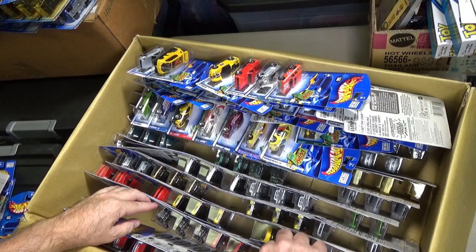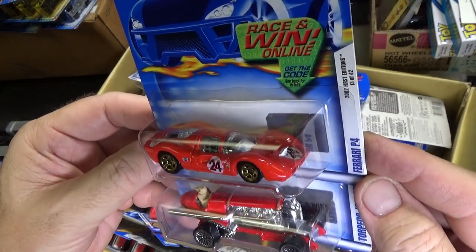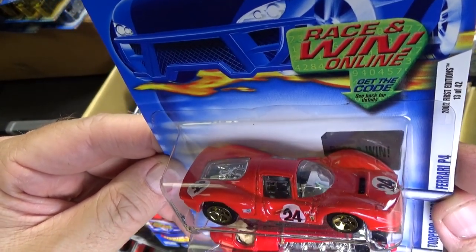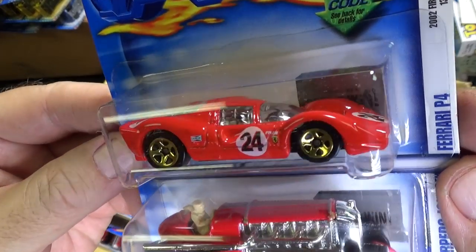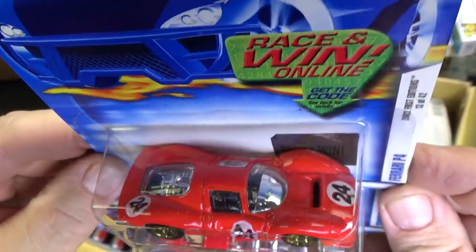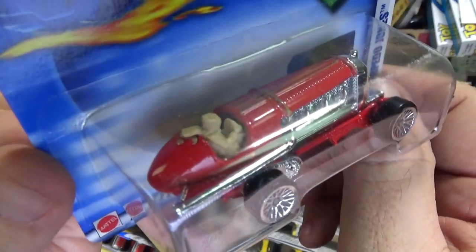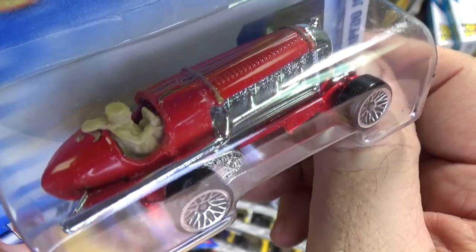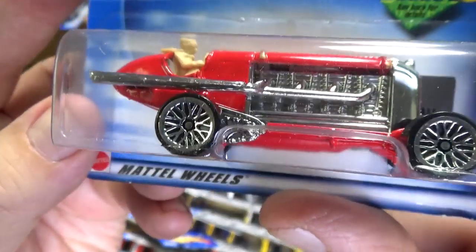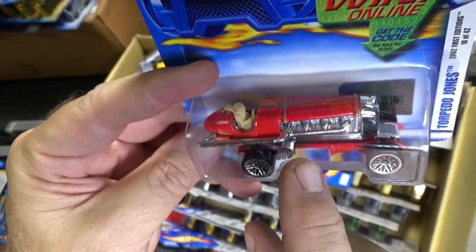I'm not going to get in the argument — just buy what you like. Some of the other stuff is just petty. Here you have Ferrari P4 — I really like this one. Classic looking model. Torpedo Jones — see the dude driving? Plastic guy, just sitting on a post. Sometimes you find him floating around in the blister; sometimes he's not there at all — you have a ghost driver. It does look like a metal base, metal body, probably plastic engine.